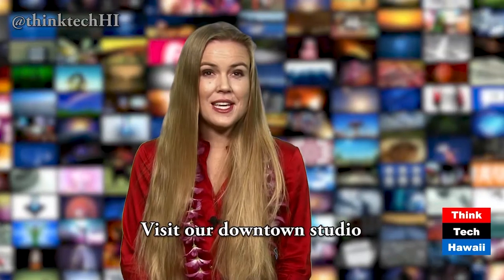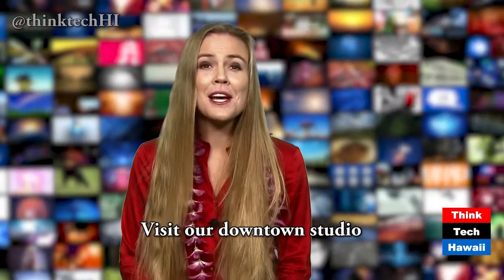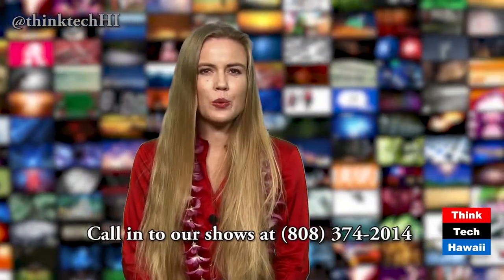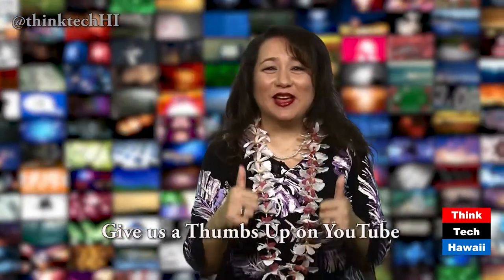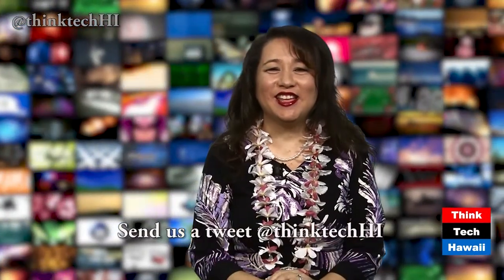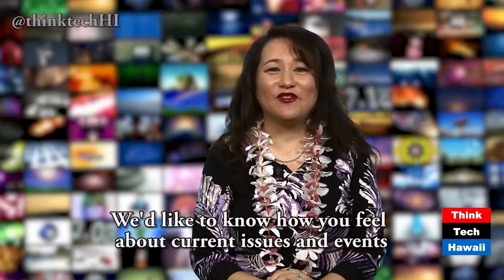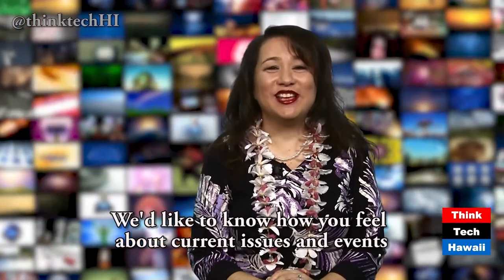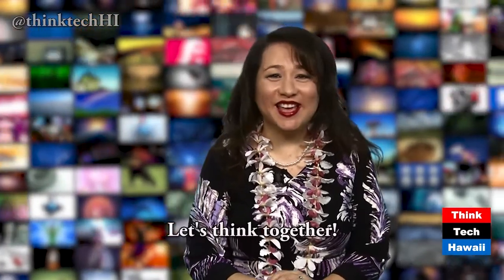ThinkTech has a high-tech green screen studio at Pioneer Plaza. If you want to see it, be part of our live audience, or participate in our programs, contact shows@thinktechhawaii.com. If you want to pose a question or make a comment, call 808-374-2014 and help us raise public awareness on ThinkTech. Give us a thumbs up on YouTube or send us a tweet at thinktechhi. We'd like to know how you feel about the issues and events that affect our lives together in these islands.